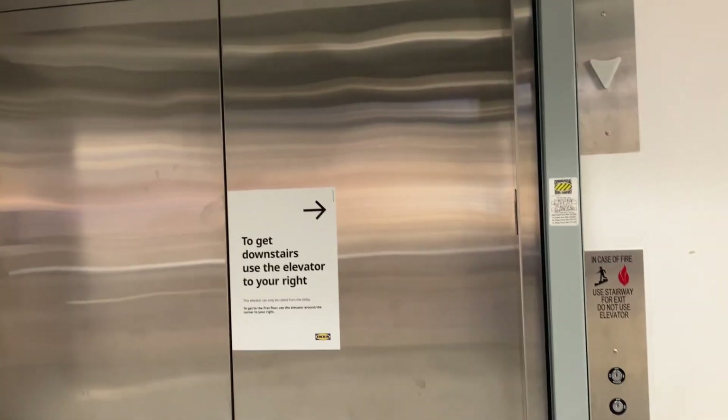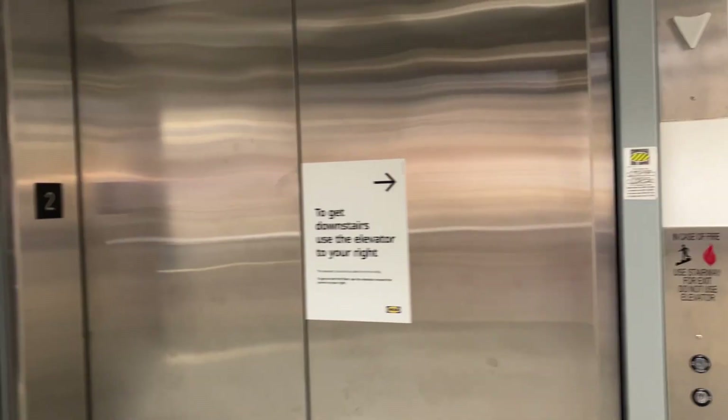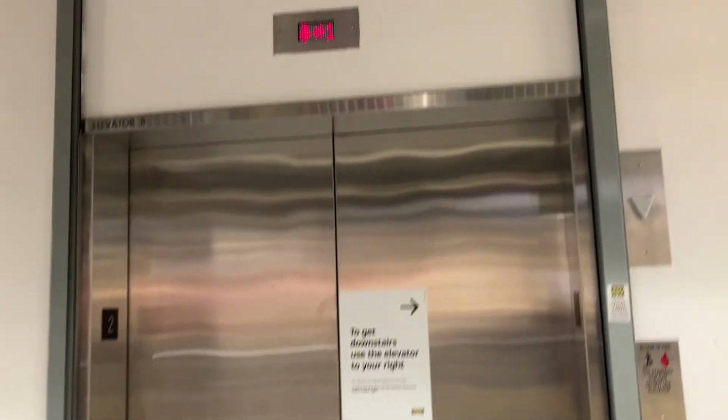You know what? We're going to end it up here since I can't get back down. Well, that's going to be it. Anyway, I think this is the shortest elevator video on the channel.